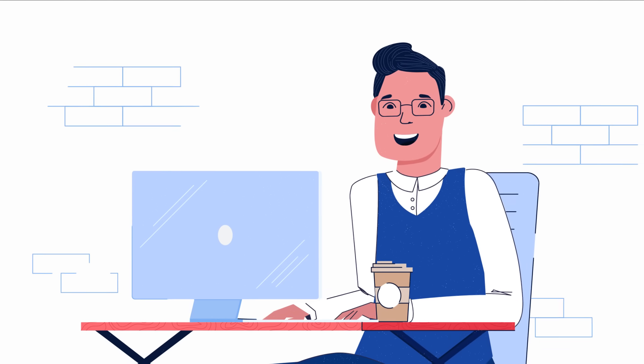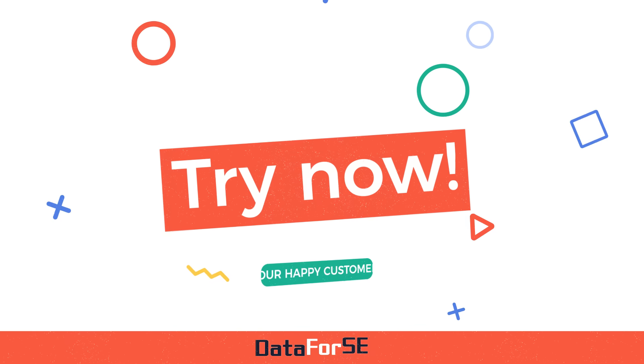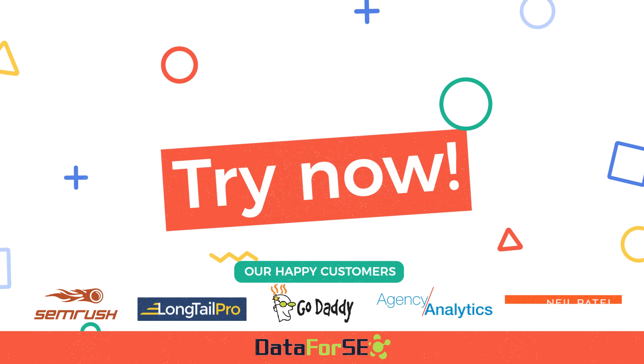Stop looking among thousands of sources and wasting time. All the SEO data you need, all in one place.